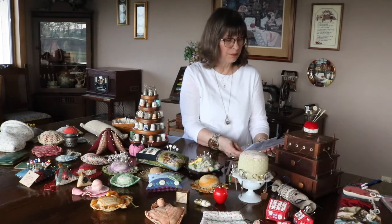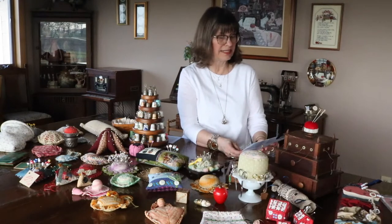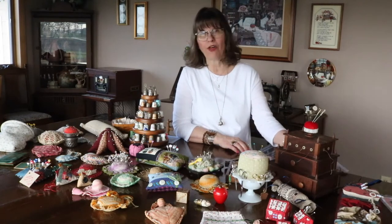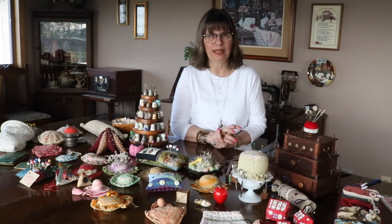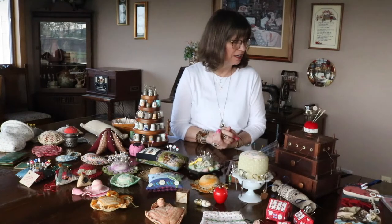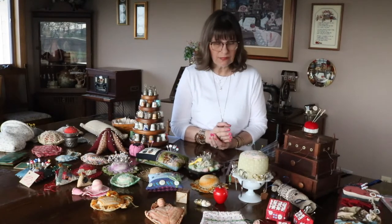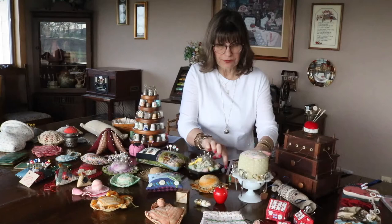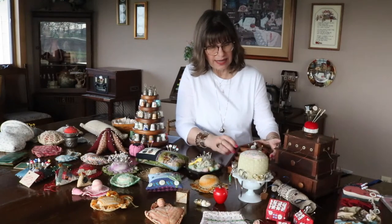The first thimble they know of was made in 1695 by a Dutch metal worker and it was called a thumb bell, which I think is kind of interesting. Thimbles are typically made from everything from metal to glass to leather to whalebone even. I'll share just a few of the things that I have.